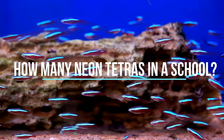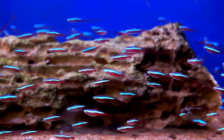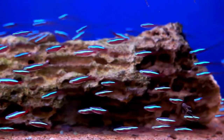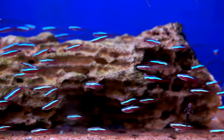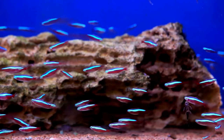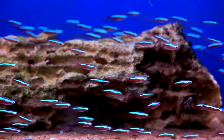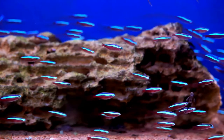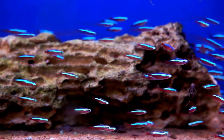How many Neon Tetras in a school? The Neon Tetra is a very beautiful yet active fish, popular for always being in schools. Therefore, it is important to know how many Neon Tetras in a school to avoid stressing them out. Neon Tetras like to swim around in groups of at least 6 members. When keeping them in an aquarium, you should keep up to 10 individuals in a school.